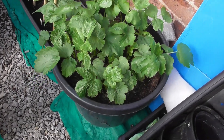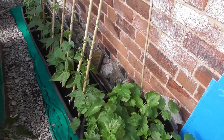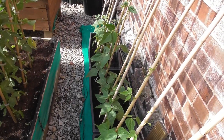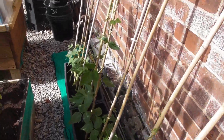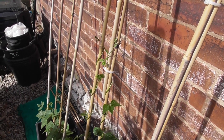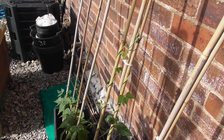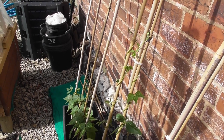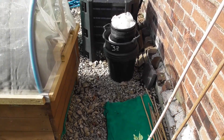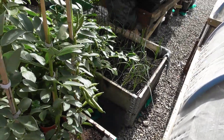Parsnips - these aren't half moving on, growing nicely. And this is the Cobra beans, as you can see, climbing towards heaven. The only problem with these French green beans - we love them, absolutely love them - but time to save them and store them, we haven't found a good way of doing them at all. We've had some in the freezer from last year's batch and we've ended up throwing away three bags - they go very mushy when they're cooked and they're not nice.